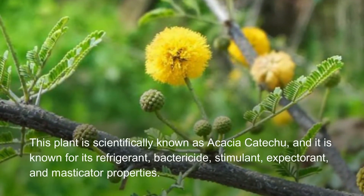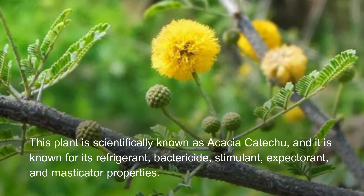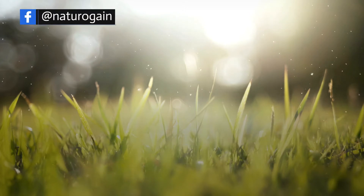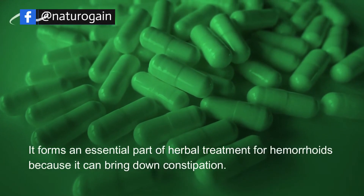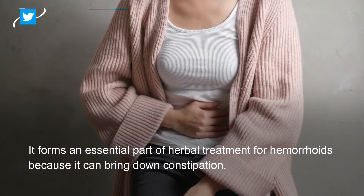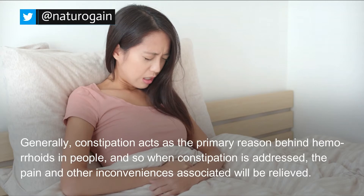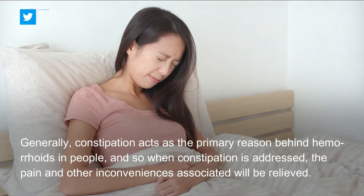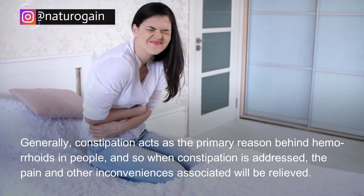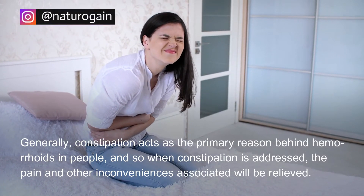This plant is scientifically known as Acacia Catechu and is known for its refrigerant, bactericide, stimulant, expectorant, and masticatory properties. It forms an essential part of herbal treatment for hemorrhoids because it can bring down constipation. Generally, constipation acts as the primary reason behind hemorrhoids, and so when constipation is addressed, the pain and other inconveniences associated will be relieved.